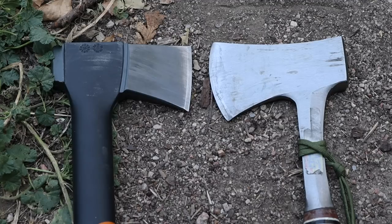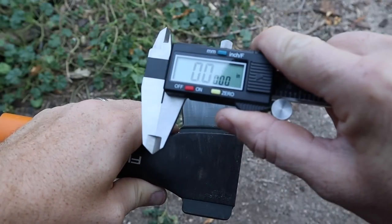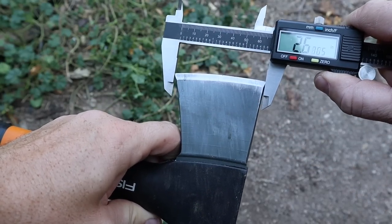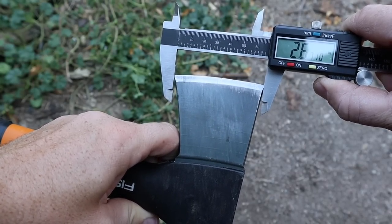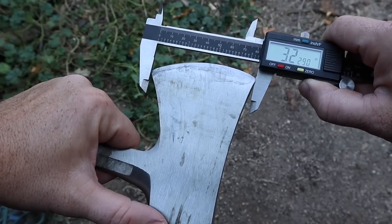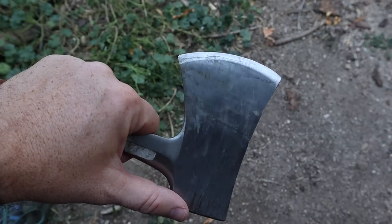Now we're going to measure the heads with my caliper — not exact science, doing this on the fly, but just so we can see. The Fiskars X7 shows 2.67 inches on the edge length, and the S-Wing is significantly larger at about 3.1 to 3.2 inches on the cutting edge.